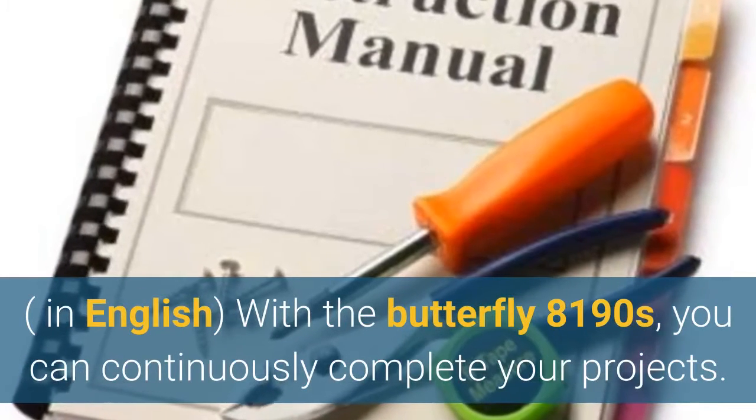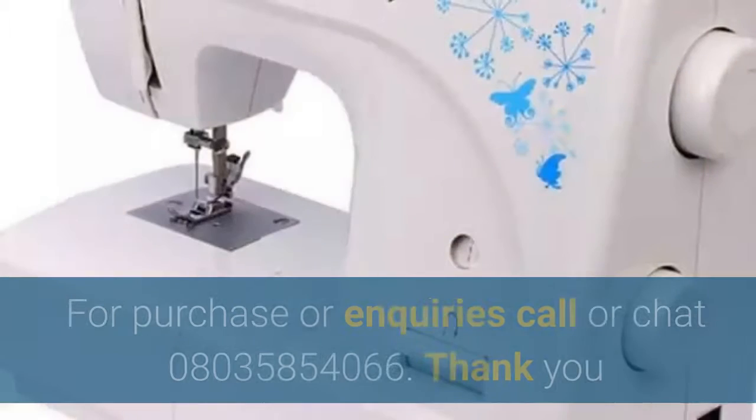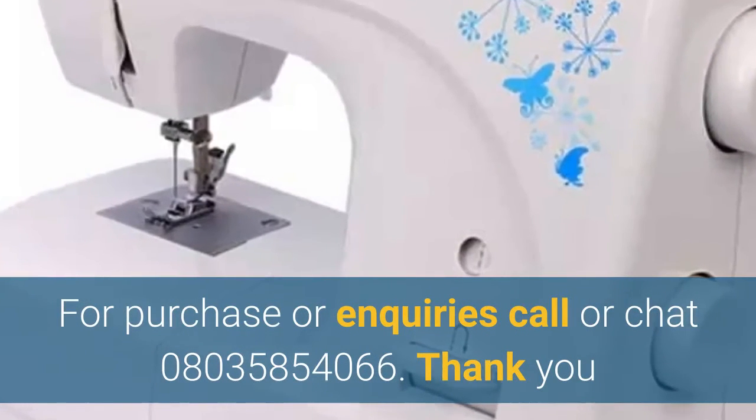With the Butterfly 8190S, you can continuously complete your projects. For purchase or enquiries, call or chat 08035854066.